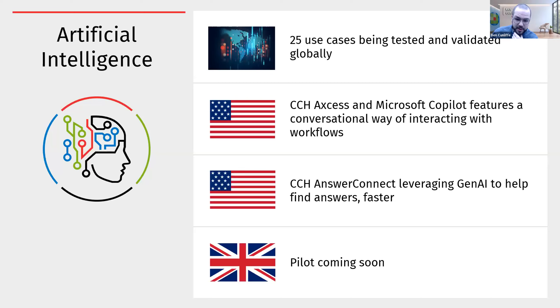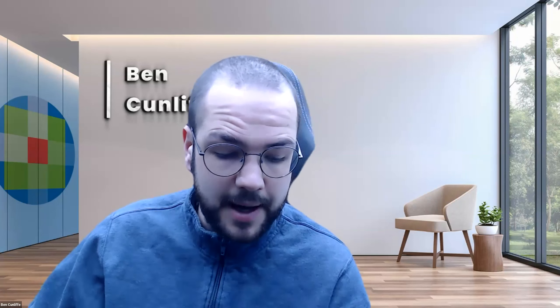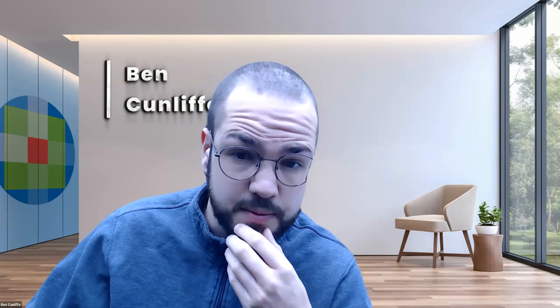Hi, good morning everyone. Thank you for joining us this morning. I'd like to take you through our CCH iFirm AML software. CCH iFirm AML is the first product launched in the CCH iFirm range, born out of a need to simplify the AML process for firms using CCH.